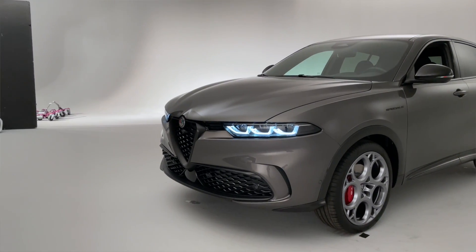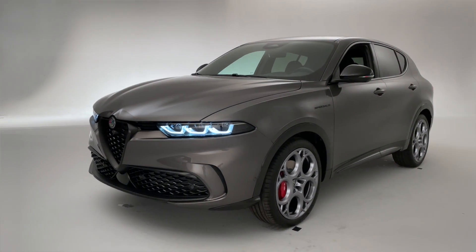This is also the first in a huge model blitz for Alfa Romeo — there's going to be a new Alfa Romeo launched every year from now for the next 10 years. Their first full electric car is going to arrive in 2024, and then in 2027 Alfa Romeo is going to be a fully electric brand. Right then, that's enough of the marketplace context — let's go behind the camera and show you everything you need to know.